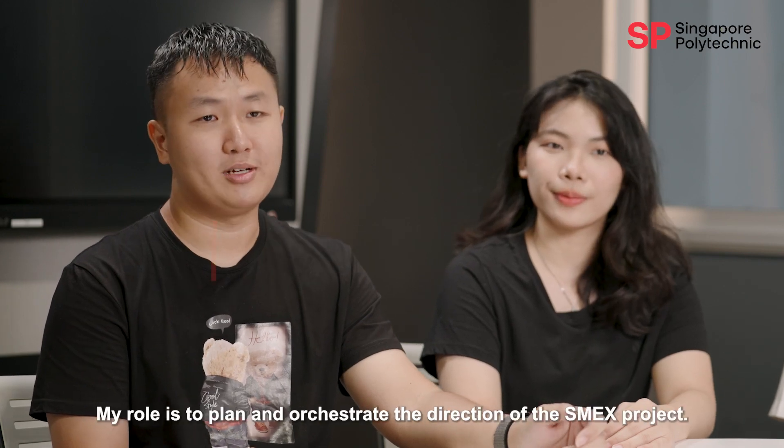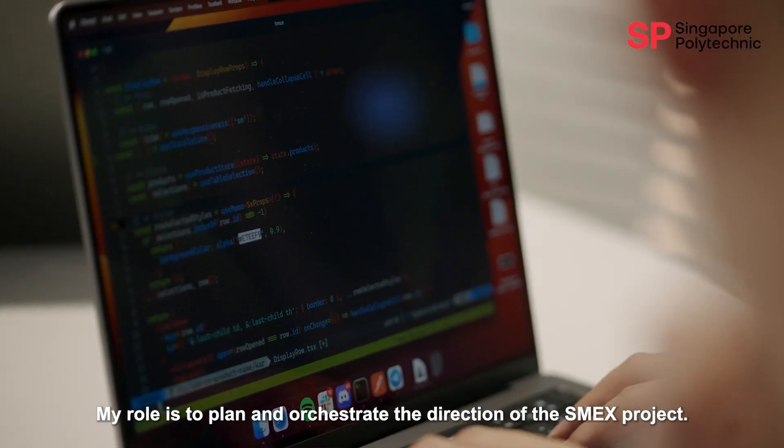I'm Karl Long. I'm the overall team lead of the SMEX project. My role is to plan and orchestrate the direction of the SMEX project.